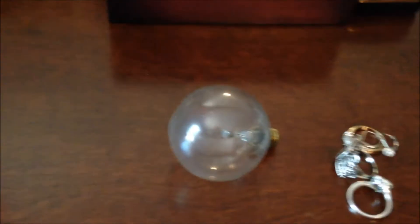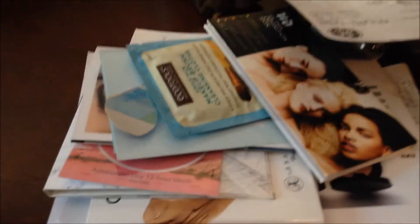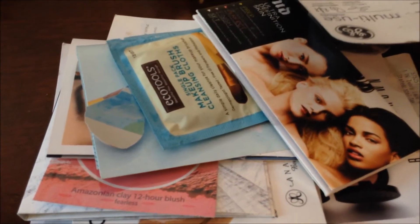Anyway, I'm gonna get this drawer cleaned out and get my socks and things in there. Let me show you another little peek at my dresser — a light bulb that I never took out of here, and of course that's my ring and stuff. Samples of makeup — I don't wear makeup that often, and if I do you can barely even tell.